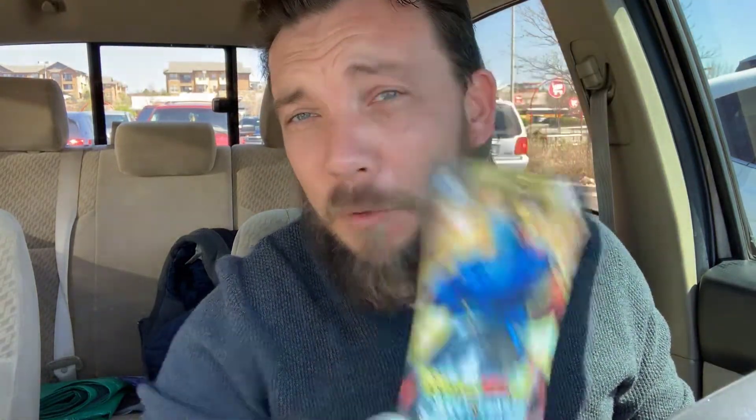Holy crap, that was pretty awesome — they had a lot of cool stuff in there. The new Optimus Prime from Siege, that giant NECA Alien Queen — that was super badass, wish I could have picked that up. And even cooler, being a Dragon Ball Super player, to find that entire box of Destroyer King special packs — that was awesome. I did pick that up for sure, and I also found one last single pack, so I'm gonna do a box opening for Dragon Ball Super Sunday with those.